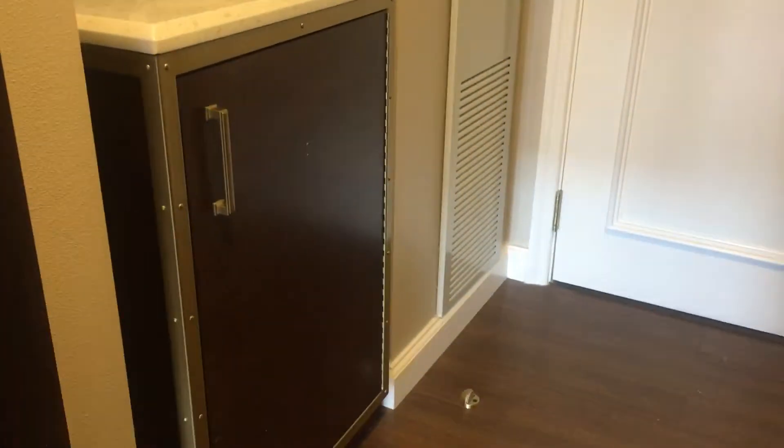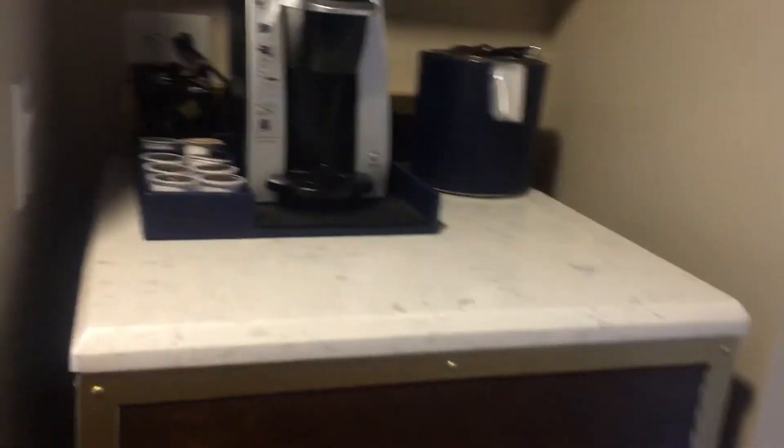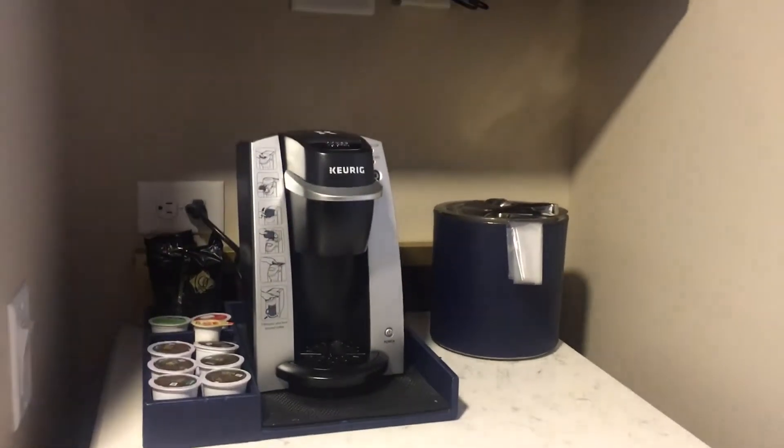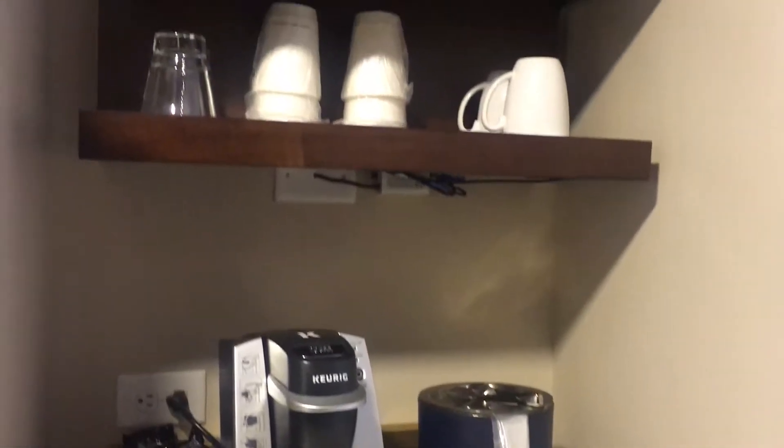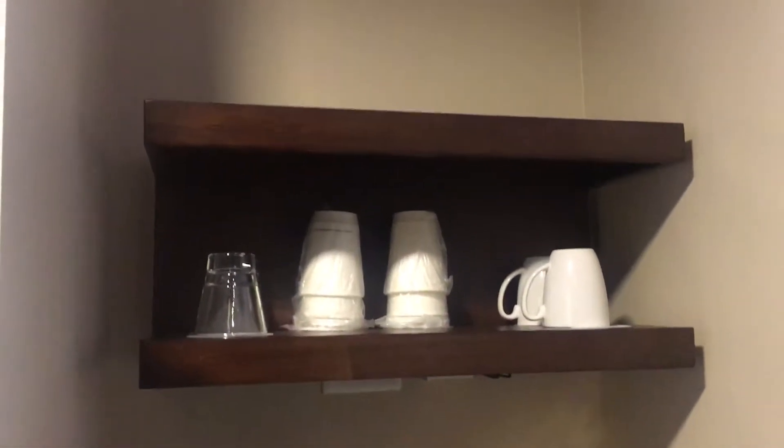And here we have a nice refrigerator. I like the wood blend. Here you've got your little Keurig, your ice bucket, cups and glasses.